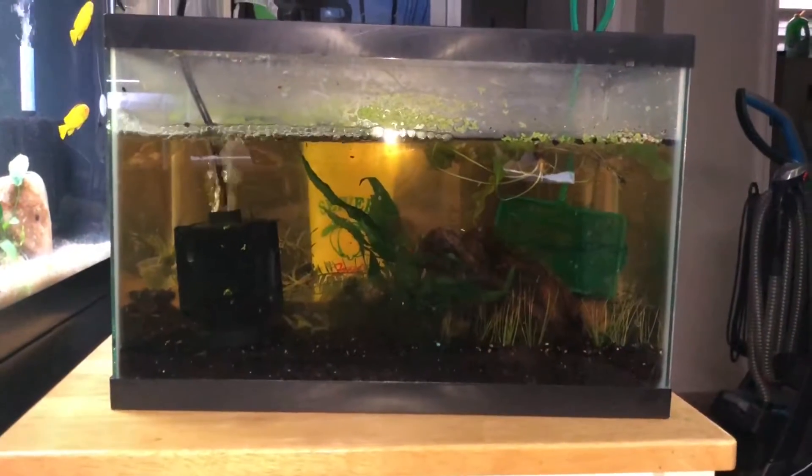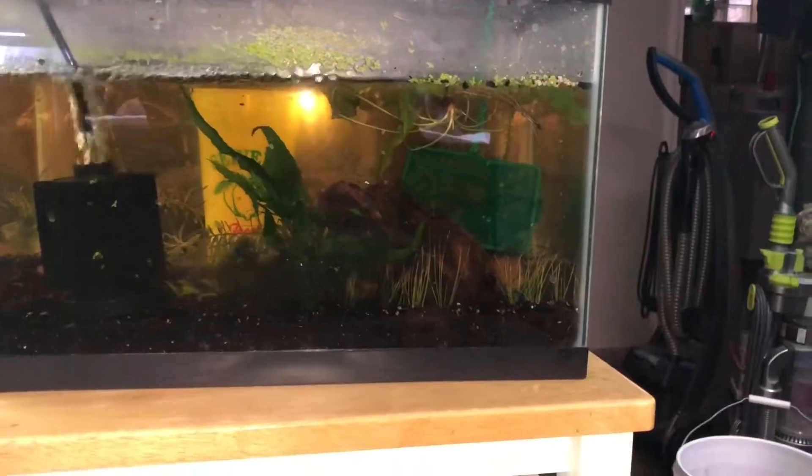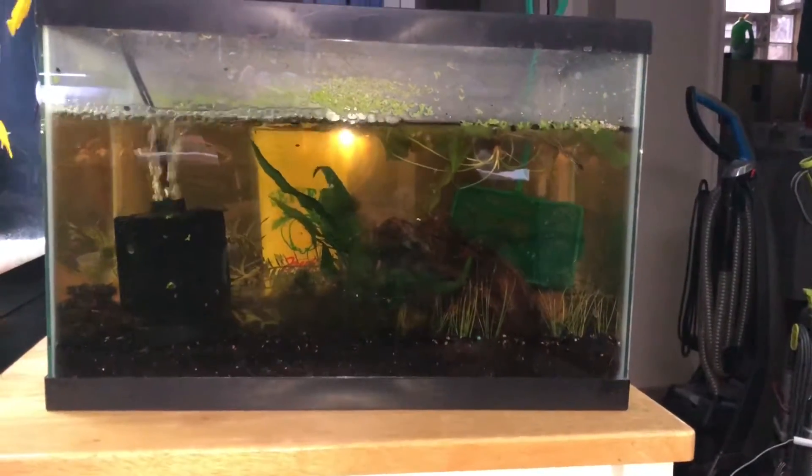The five and a half is still sitting here. I have the filter going just to keep some movement. There may be some shrimp in there — I saw two and then I couldn't find them again. When I take the water out, we'll find out.